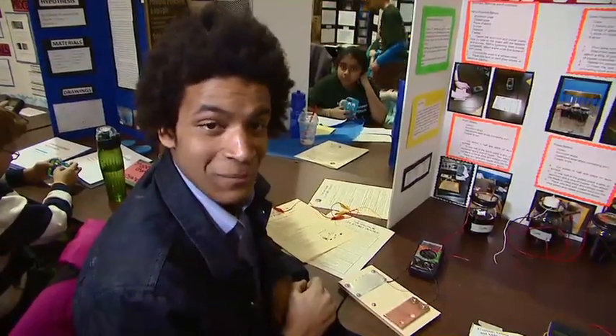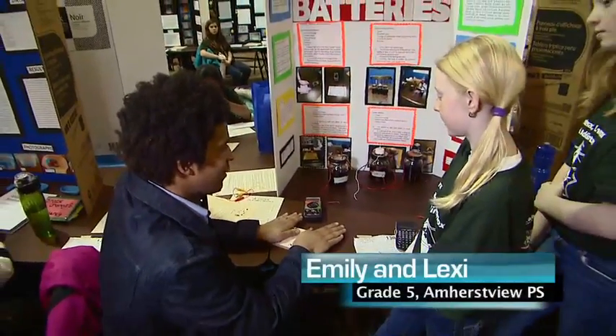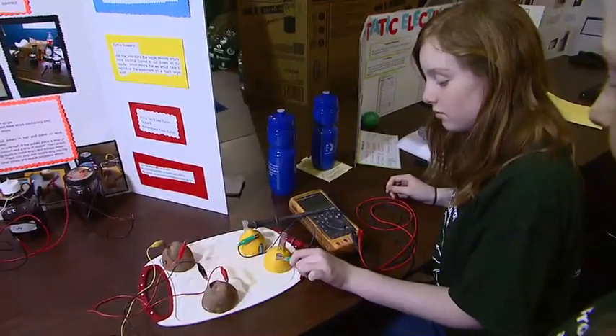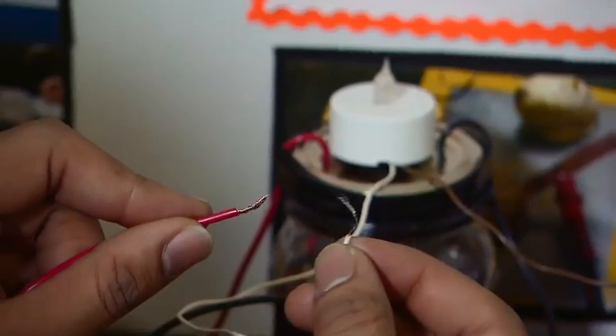Today at the Science Fair, I learned that I have the power. It's because of the sweat on your hands, and it's making an electrical chemical reaction. And I'm not the only one with the power. The foods we eat every day, and even the sodas we drink, have the power. And you guys are using it to bring your learning alive.